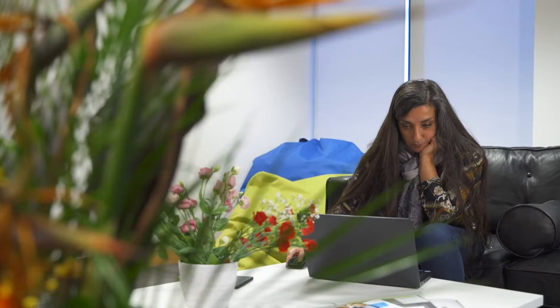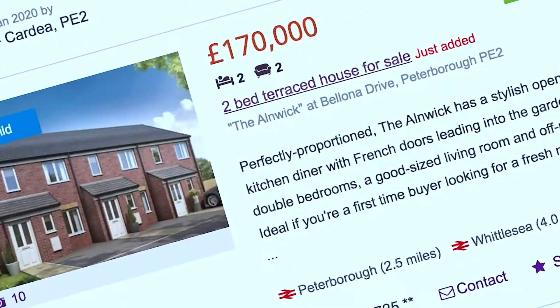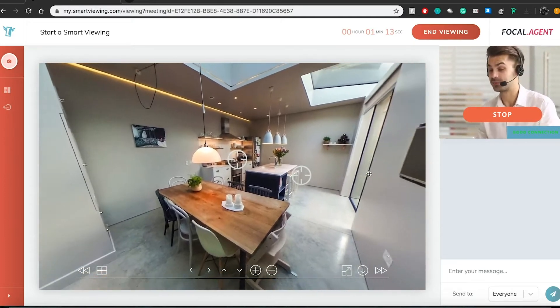When it comes to marketing your property, we make sure it looks absolutely amazing online using the latest professional marketing tools, which include Smart Viewing.